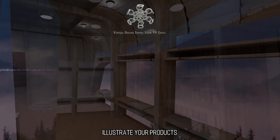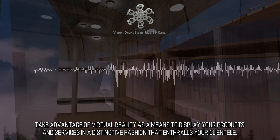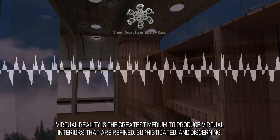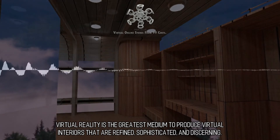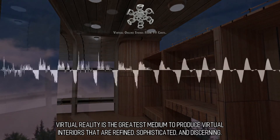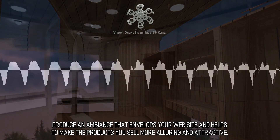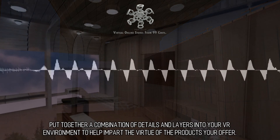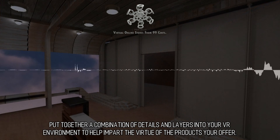Illustrate your products. Take advantage of virtual reality as a means to display your products and services in a distinctive fashion that enthralls your clientele. Virtual reality is the greatest medium to produce virtual interiors that are refined, sophisticated, and discerning. Produce an ambience that envelops your website and helps make the products you sell more alluring and attractive, with layers of detail in your VR environment that impart the virtue of the products you offer.